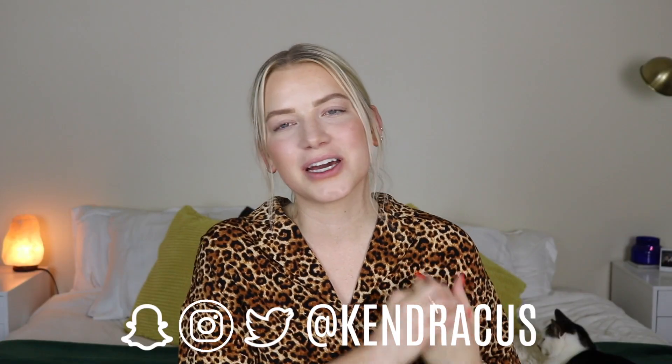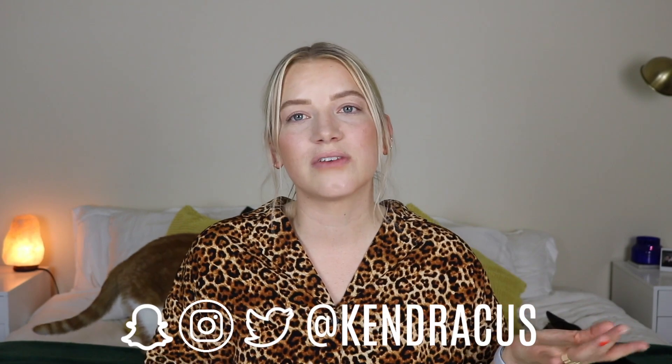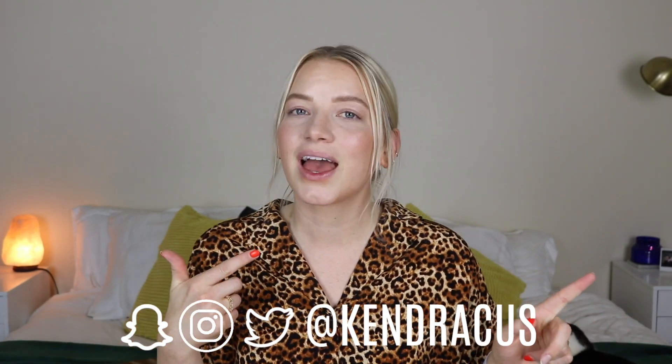Hey guys, what is up? Welcome back to my channel. Today I'm looking a little naked — I don't have any eye makeup, mascara, or lip product on because we are testing out the brand new Colourpop Fortune palette, the new Colourpop formula for lip glosses, and I thought I might as well throw this KKW highlighter palette into the video. I'm Kendra, I post three beauty and lifestyle videos a week, but today's is a bonus video since I missed Friday last week — the video I filmed turned out horribly. Definitely subscribe if you are new here!